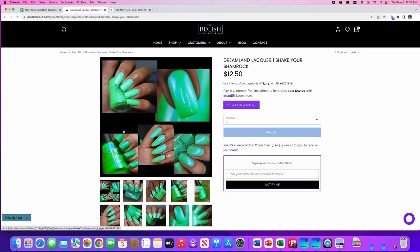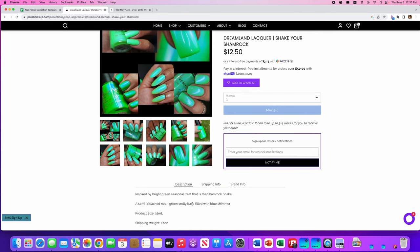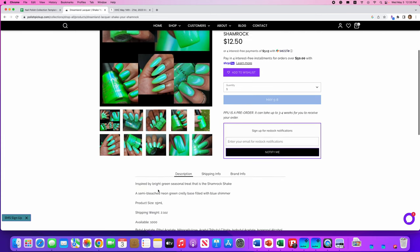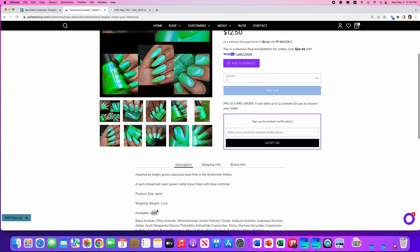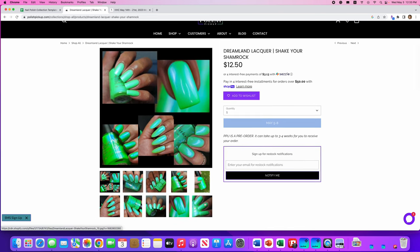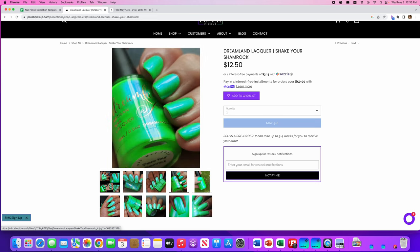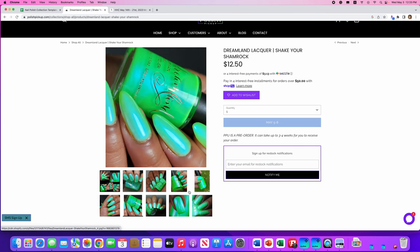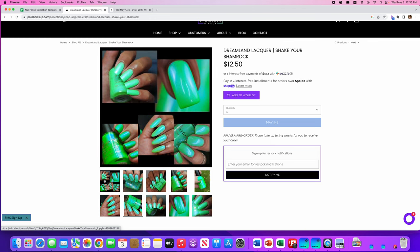Dreamland Lacquer, Shake Your Shamrock, inspired by the shamrock shake — I believe that's a McDonald's shake. There are a thousand of these available. It's a semi-bleached neon green crelly base filled with blue shimmer. Gorgeous, I love this — so pretty. It looks literally like there's a black light on it all the time. But again, I have a lot of green, so I think I will skip this one. If you're in the market for a green and you like that black light effect, this would be a great choice.